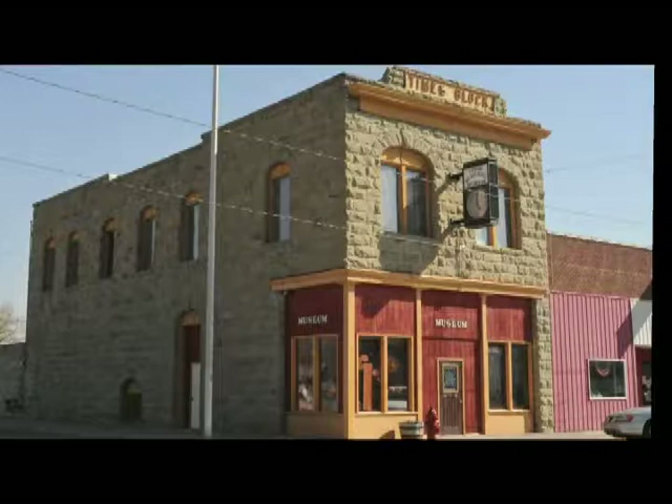They only had time to explore the main museum building with Robin, but she gave a quick rundown of what's in the smaller building across the street. In the Times Building, there are exhibits covering music, office, farming and ranching, kitchen, dishes, clothing, a schoolroom, an 1800s living area, and a toy room.